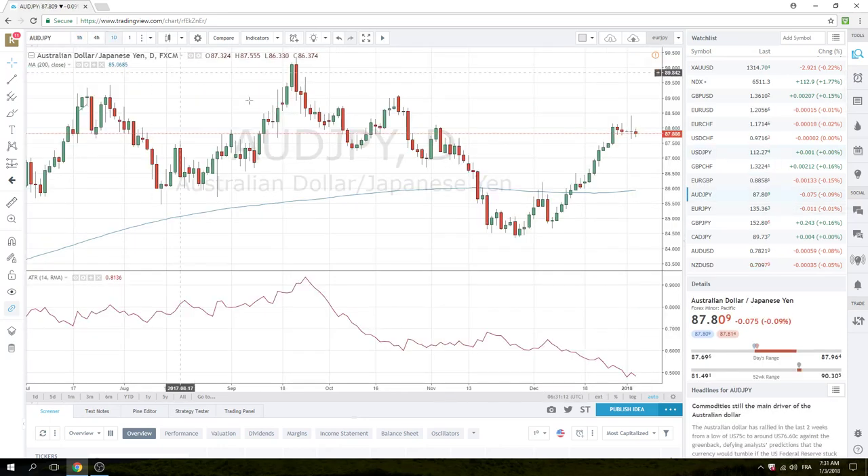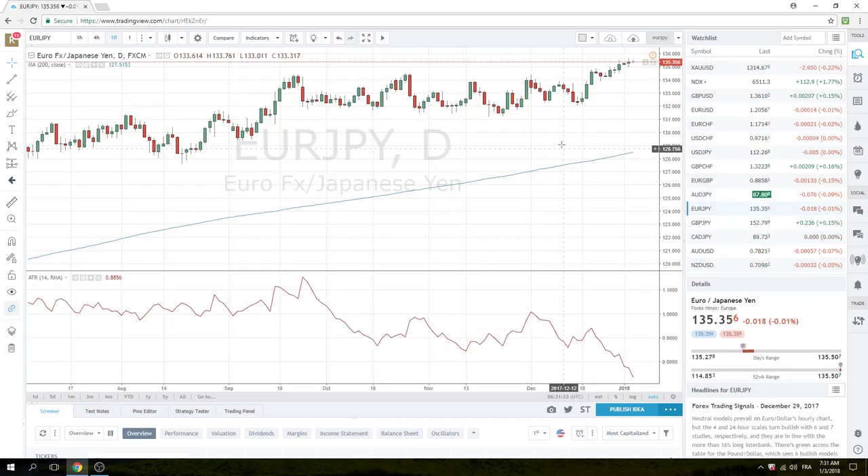Aussie Yen — we talked about this yesterday. Very, very close to an important bearish engulfing after a mess of green bars. Didn't quite get what we wanted, but we'll be selling 87.65s today in Aussie Yen. Euro Yen is a similar chart, as you can imagine. This could go either way — 135.68 or 135 the figure. For the levels to watch, we're favoring downside at 135 the figure.